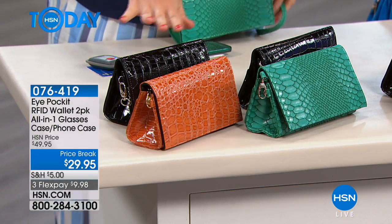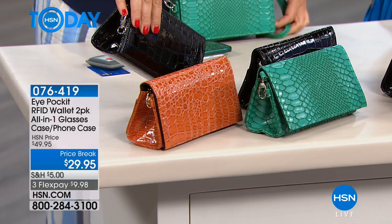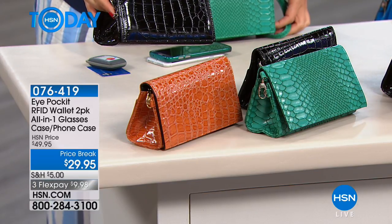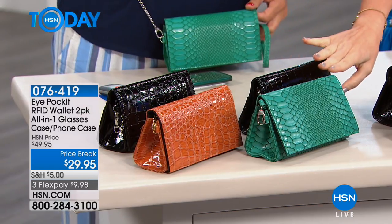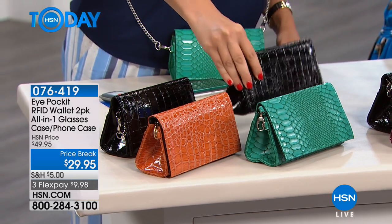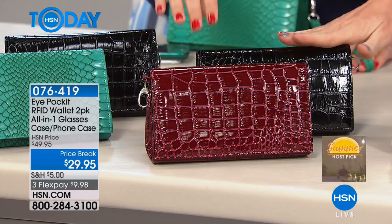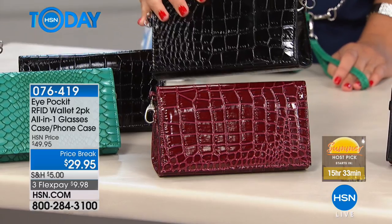Starting over here, we have camel croco in a beautiful sort of patent croco look. Patent is so in — very elegant. It really looks like patent leather but it's going to be incredibly durable. Then we have the teal croco, which is beautiful and very limited, of course coming with the black croco. This one is always very popular in the fall, even at full price. Burgundy croco, and almost a chocolate black croco.